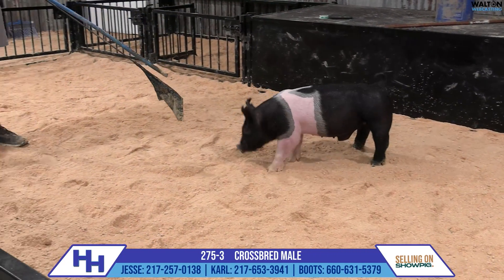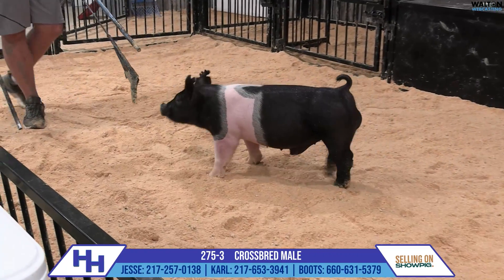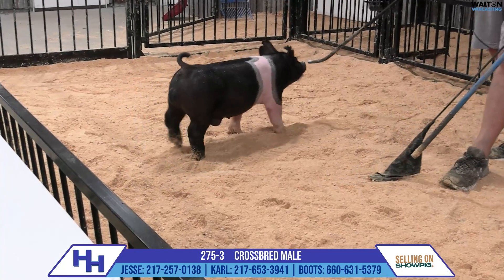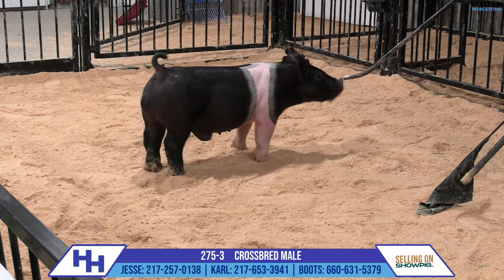Strong on his foot, awesome about his look and presence from the side. Stout head, big foot, big tail. This one looks like he's going to be a very, very good big one and have a lot of upside and chances as he gets going forward.